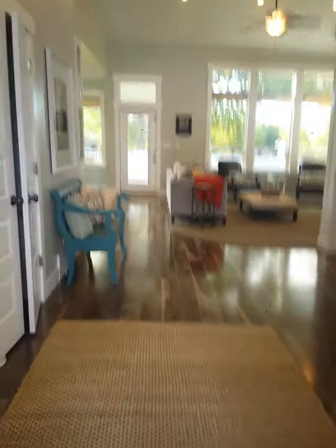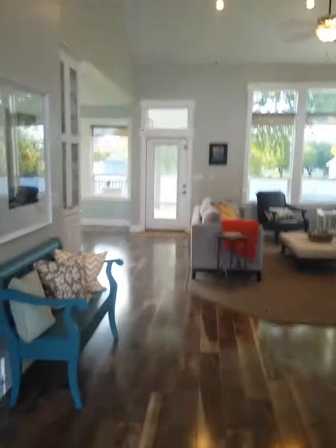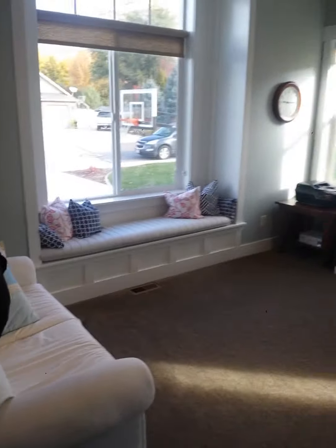You walk in and you see here's the stairs over here, but I love how they did it with the little nook, and then here's the front room. Here's this little area, which I wish was bigger. It looks like they're using it as their piano room and office, but it would be really cute with a little baby grand in here.